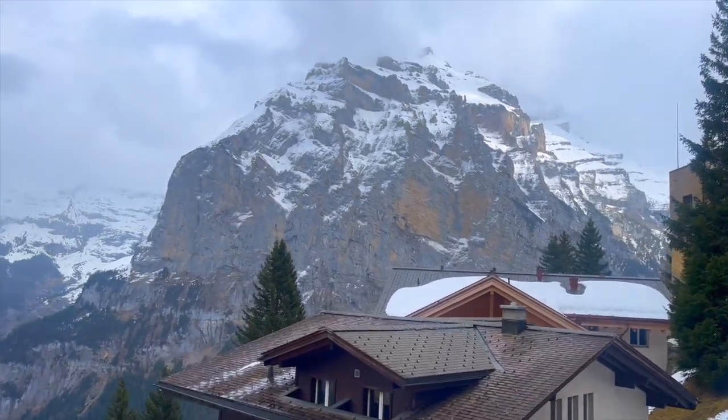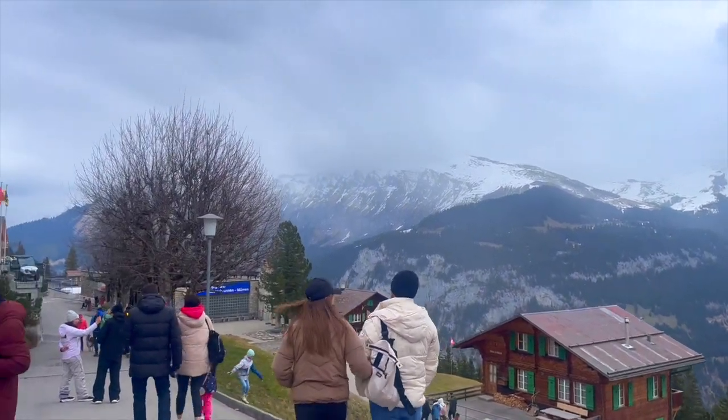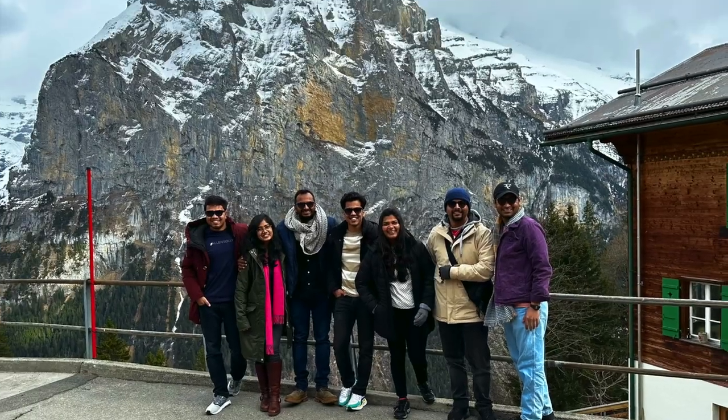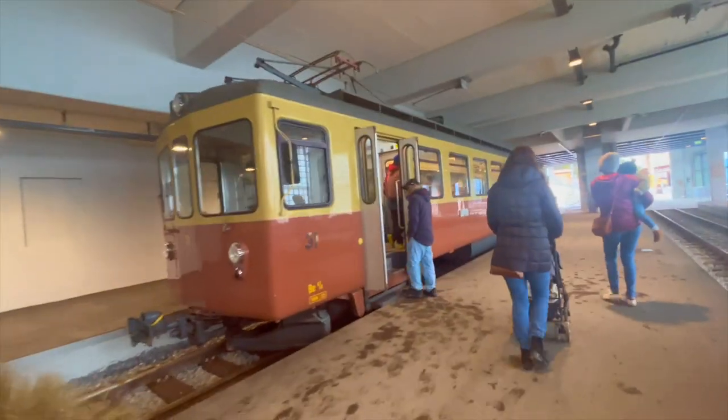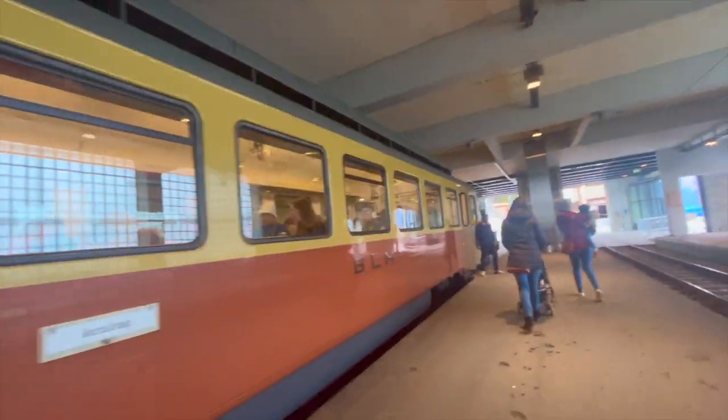We wasted no time in exploring the village, wandering through its narrow streets and soaking up the authentic alpine atmosphere. We took our time to savour the moment and clicked a lot of photographs here. From Mürren, we boarded the cogwheel train again and then the gondola ride to descend down the mountainside.